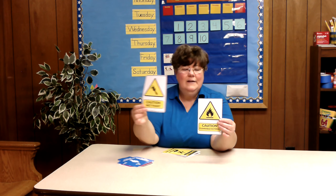These are caution signs. Anything in a triangle is a caution. So this one tells us the caution is wet paint. This one tells us there are things stored that can catch fire easily.